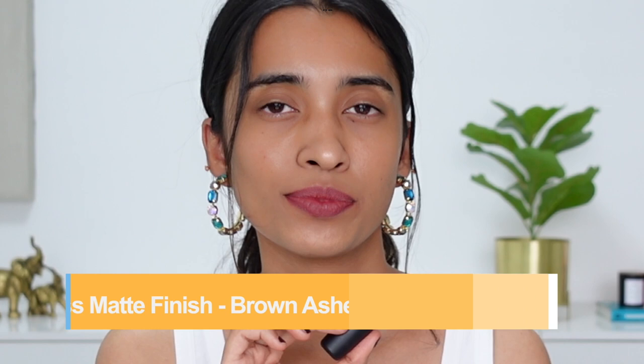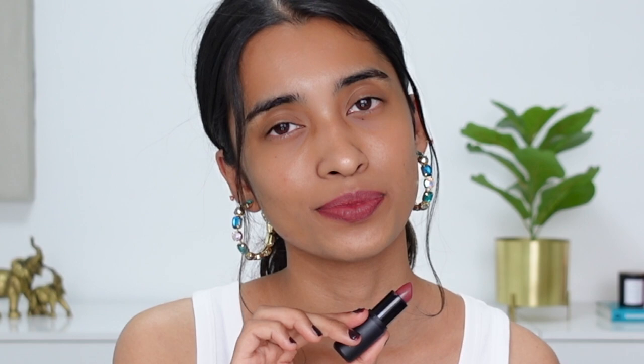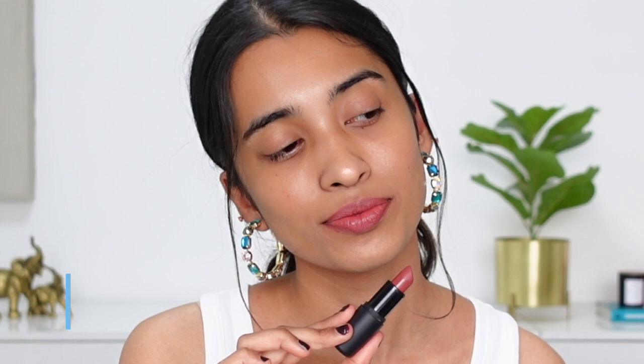Brown Ashes — leave it to this brand to come up with beautiful shades. This is a deep mauve shade with a little bit of a red hint to it. I think this shade is quite similar to a Nykaa Jade Rose as well — I think I duped it a long time ago. It looks so beautiful. Next up I have the shade called Subtle Mauve.